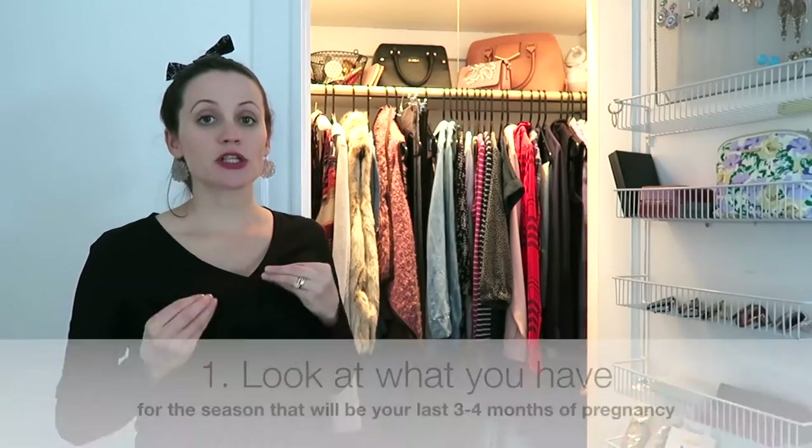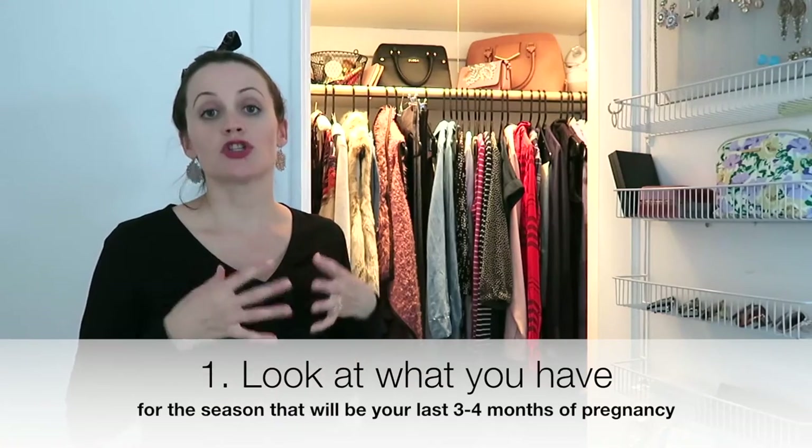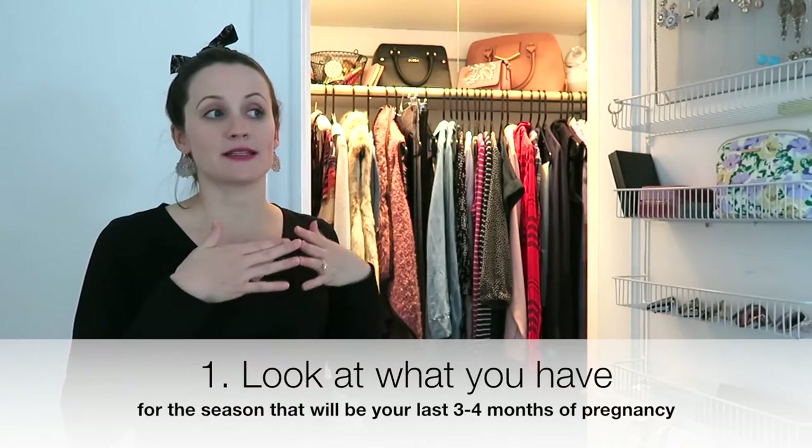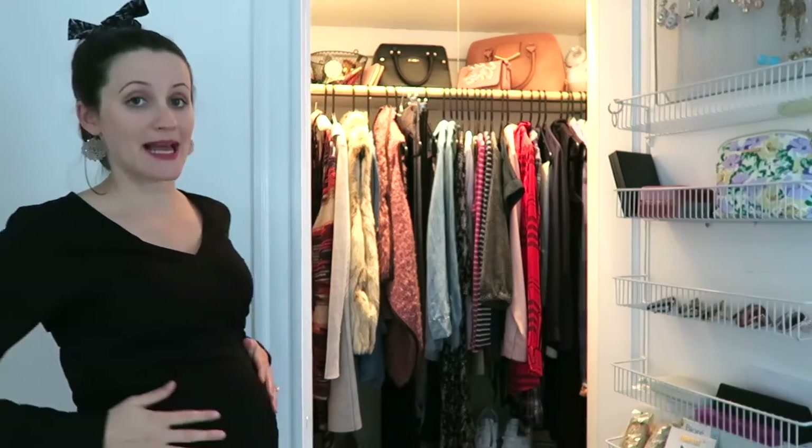The first thing I say you should do is actually go to your wardrobe and look at the clothing you'll need to wear during the season that covers your last three to four months of pregnancy. During that time you'll really need to dress a true bump — it gets big to the point where you have to accommodate. So think about that season and look at the clothing you already own that will work even as you get bigger.